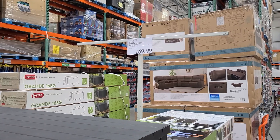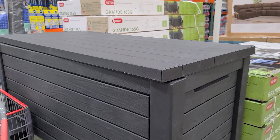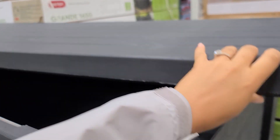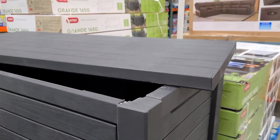They also have this storage shed for $169.99 that I thought was super sleek and modern. It's definitely big — look at how much space is in here. You can put so much in it and conceal it, and no one would even know all the mess that's inside.